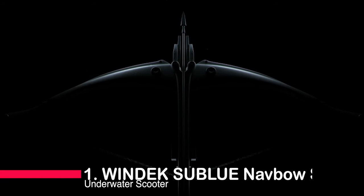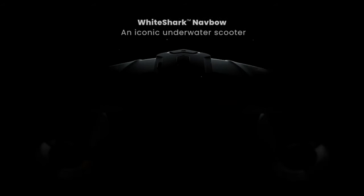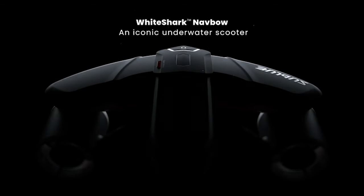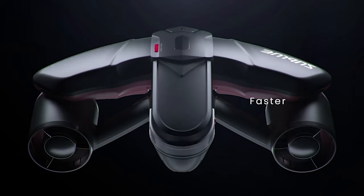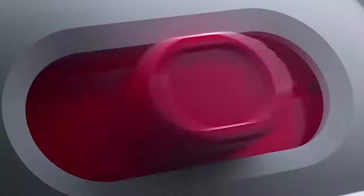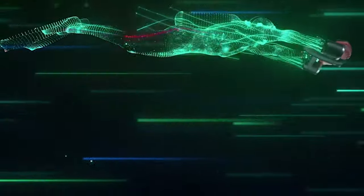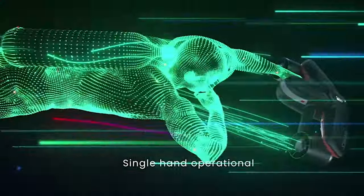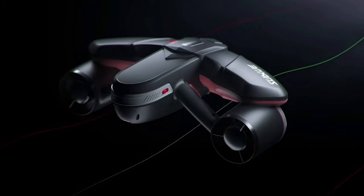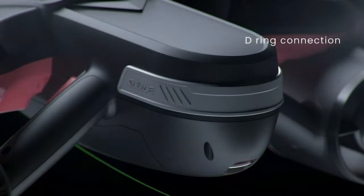Now brace yourselves for our number one, the Windek Sublue Navo Smart Underwater Scooter. This beast boasts an impressive 60-minute battery life, three speed modes, and a max speed of two meters per second. The single-hand control with the DTC kit adds a new dimension to underwater exploration, allowing you to adjust regulators or film while cruising. The display keeps you informed on the go, and with its universal compatibility with action cameras, you can document your underwater odyssey like a pro.